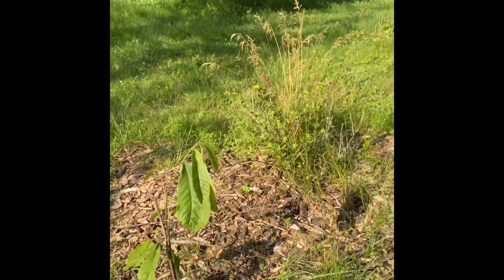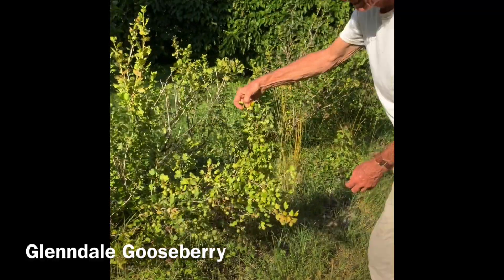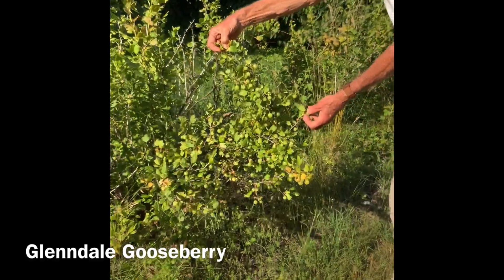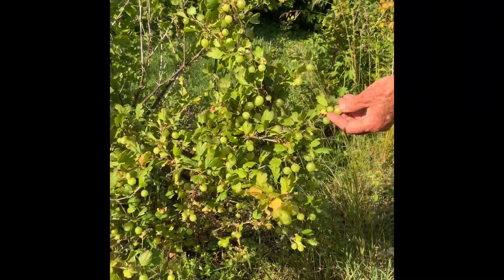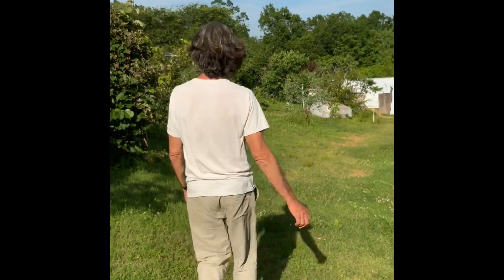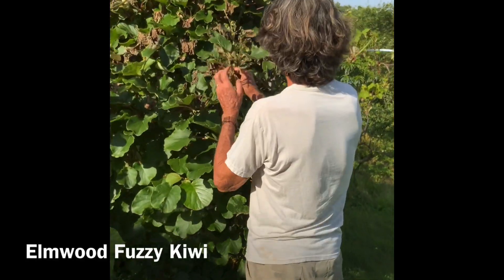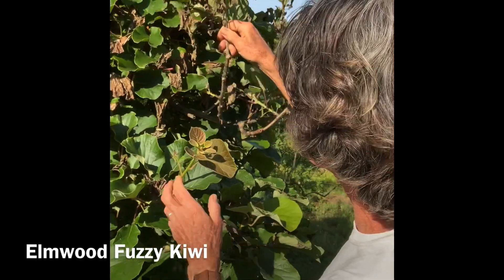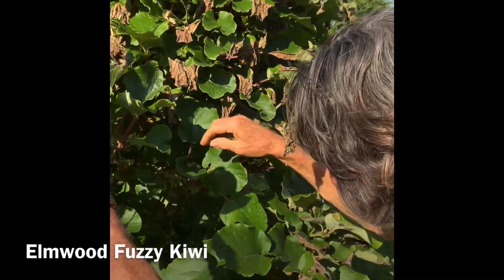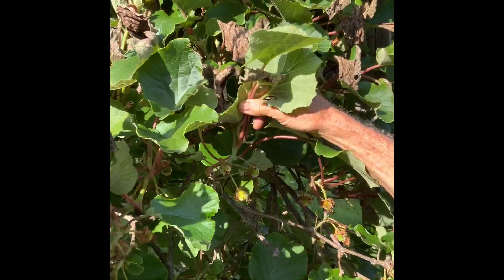And then gooseberries. Can you see those? They'll be ripe in about two weeks - they'll turn red. But that's a gooseberry plant - I think this is Glendale. I didn't show anybody the fuzzy kiwi, so let's go over to that. You can see that this got frosted and hopefully we have some fruit - yes, we do. Can you see that fruit that's formed? And this is the Elmwood fuzzy kiwi.